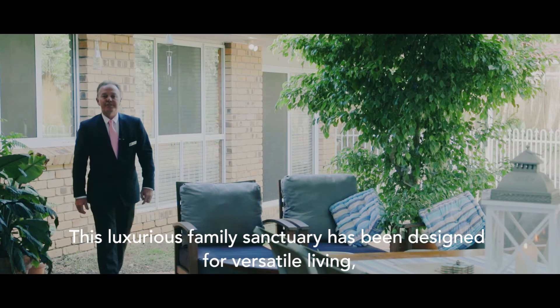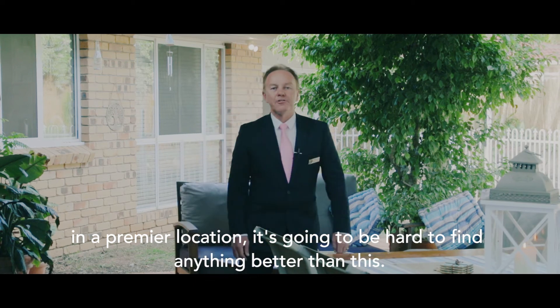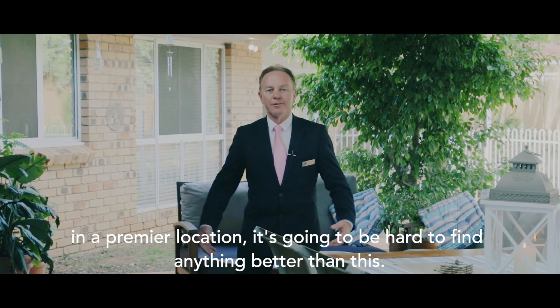This luxurious family sanctuary has been designed for versatile living in a prime location. It's going to be hard to find anything better than this.